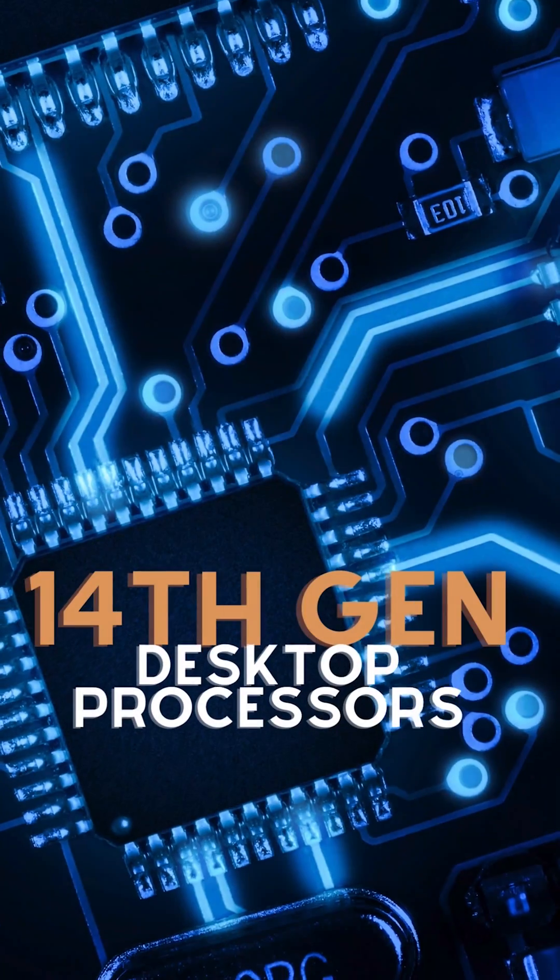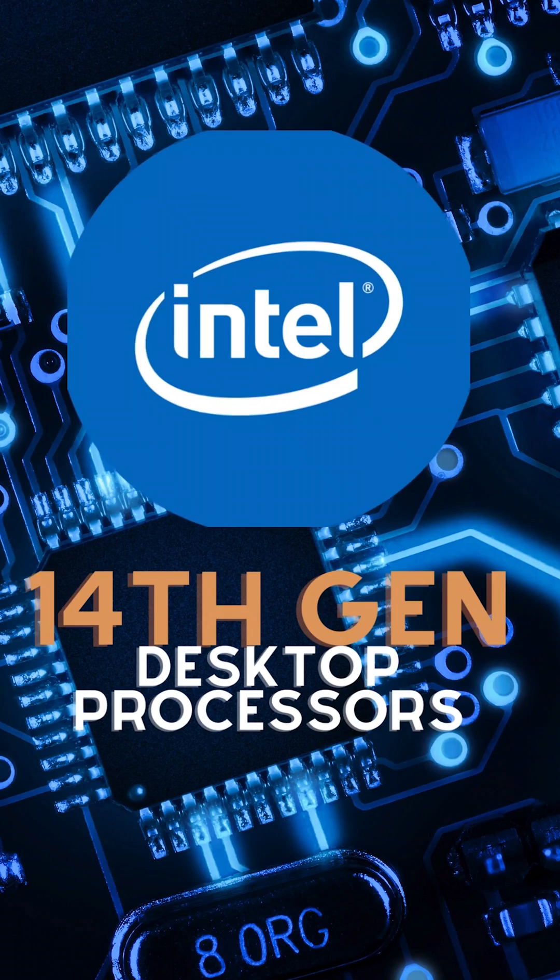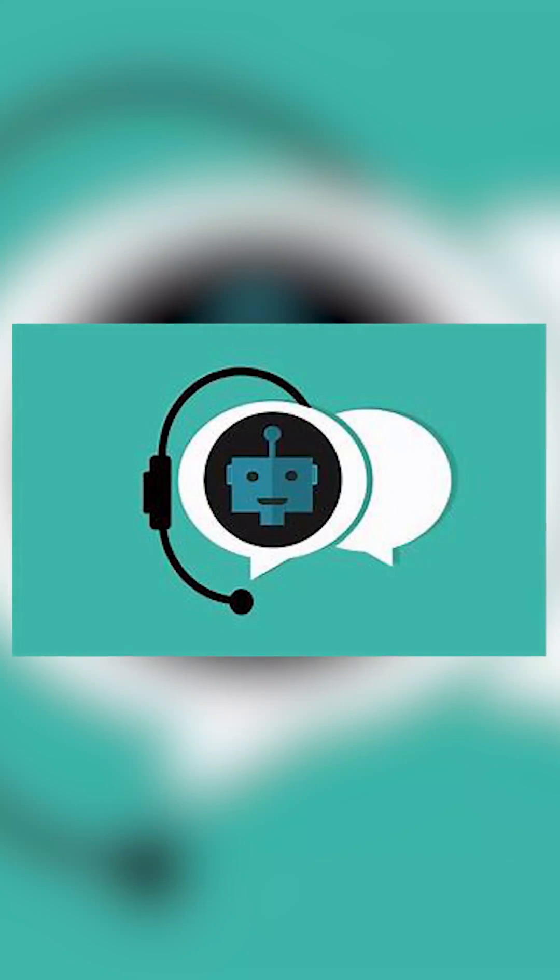The new Intel Core 14th gen desktop processors are equipped with the Intel Extreme Tuning Utility, which now comes with a new feature called AI Assist. This simplifies overclocking with AI-guided assistance.